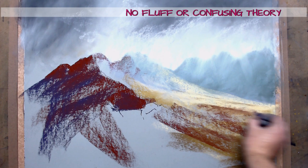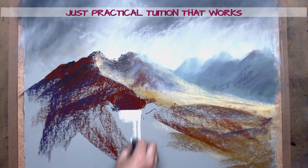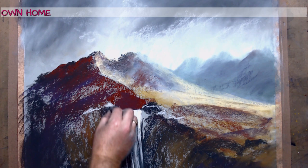This workshop is all about how to get textures and atmosphere into your soft pastel paintings, which is of course why some bad weather is so important to the proceedings. No atmosphere with a pretty blue sky, is there?